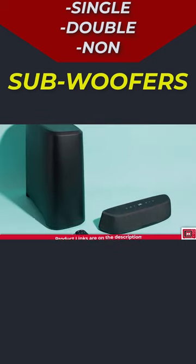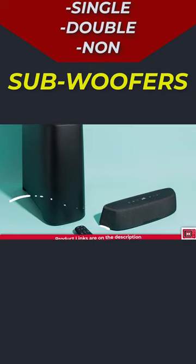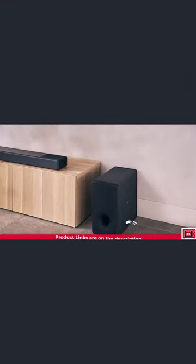Soundbars with subwoofers usually deliver more bass, and soundbars that don't feature subwoofers usually have an option to include a subwoofer within the same brand.